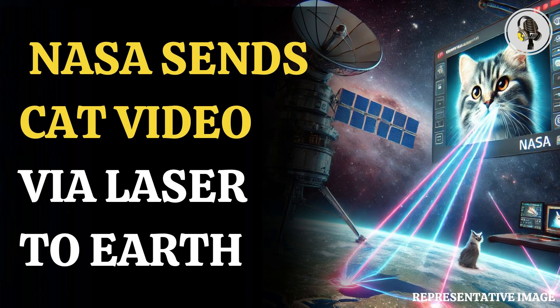The video was sent to Earth by using a laser transceiver available on the Psyche probe. The probe has been moving in the main asteroid belt between Mars and Jupiter to explore a mysterious metal-rich object.